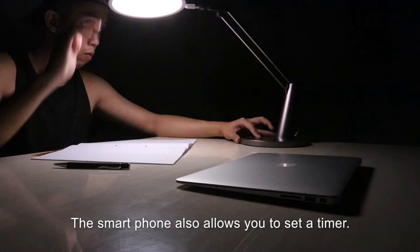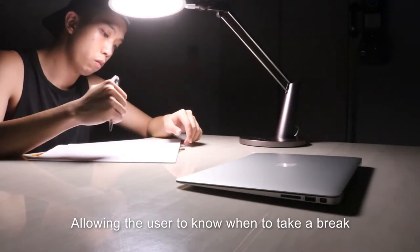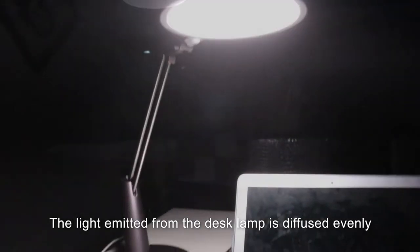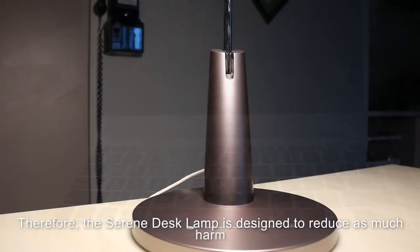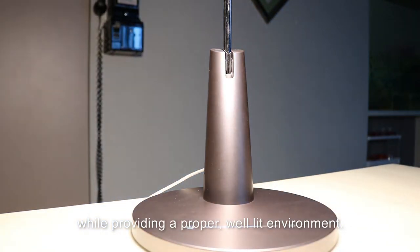The smartphone also allows you to set a timer, allowing the user to know when to take a break or time to just call it a day and go to sleep. The light emitted from the desk lamp is also diffused evenly. Therefore, the Serene Desk Lamp is designed to reduce as much harm while providing a proper, well-lit environment.